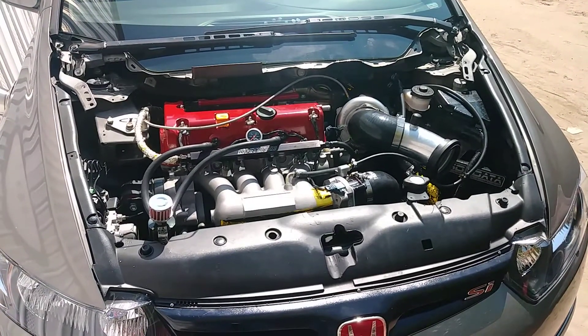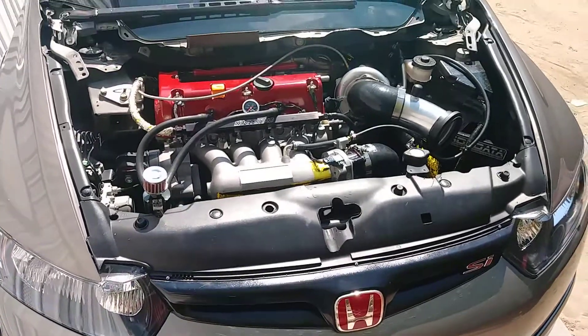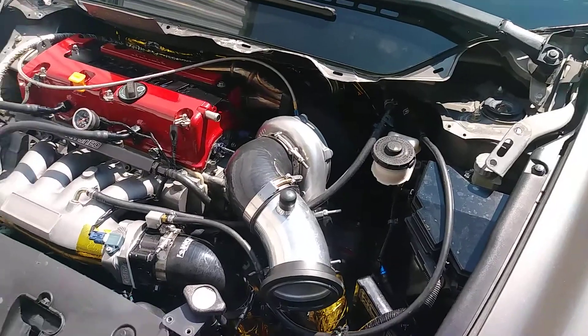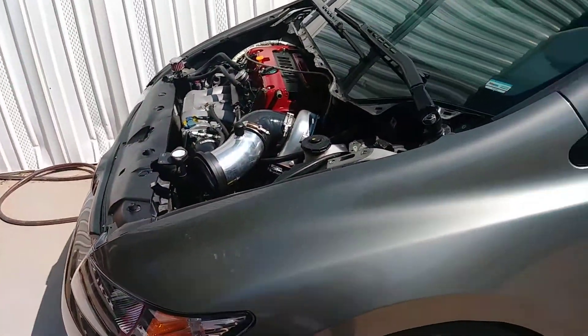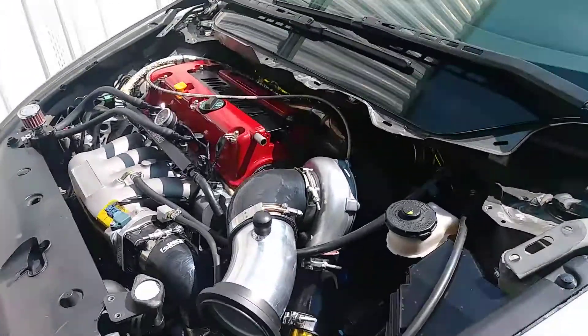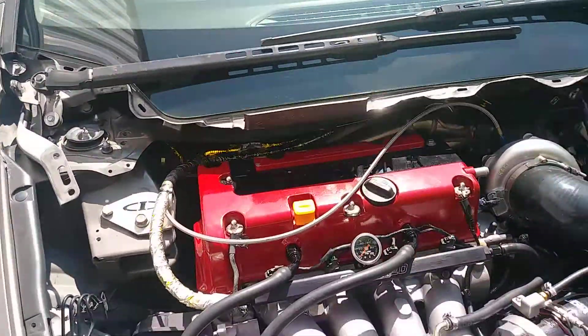Yo YouTube, what's up. It's back — it's been like seven or eight months. He blew the tranny up, like it was completely gone. So what do you do when you blow something up? You make it better. As you can see it looks the same — I don't think I showed you guys the engine before.